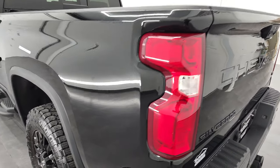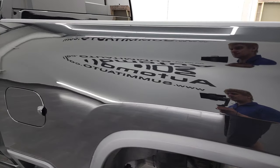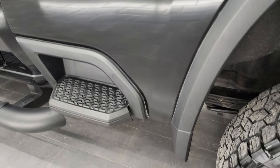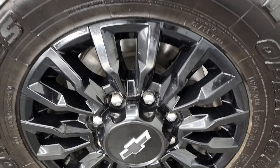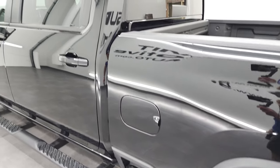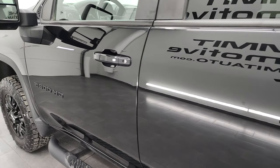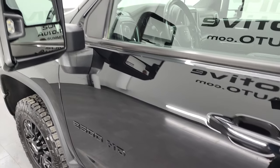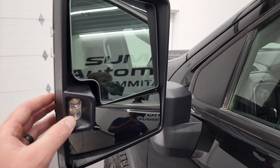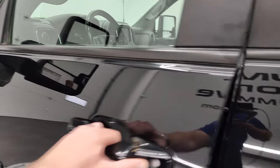Coming around to the driver's side, just as clean as the passenger's side — no major dents or dings on the box. It does have the capless fuel fill, which is a nice feature so you never get gas on your hands again. This back rim is in excellent shape as well. The doors and the cab all look really good. It does have the telescopic tow mirrors with blind spot monitoring, built-in directional signals, and LED side lights. Just one little crack in the plastic, but it does not affect the mirror at all.